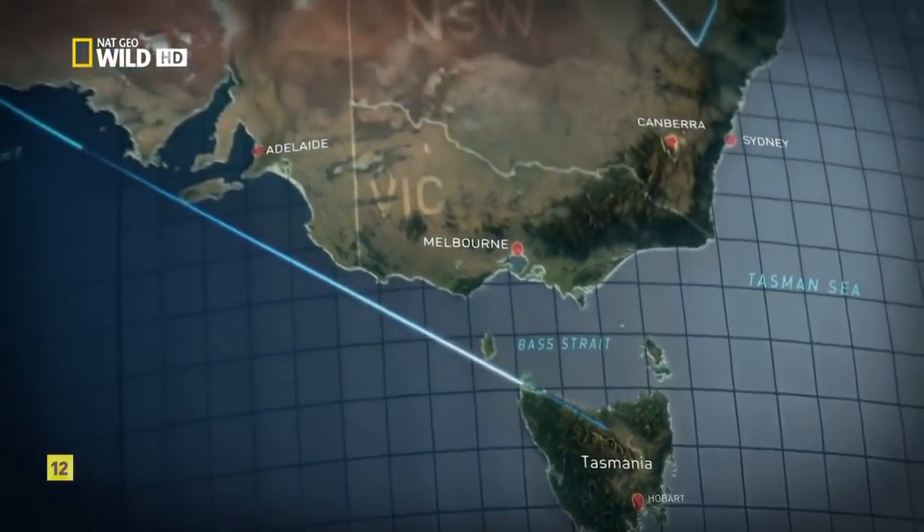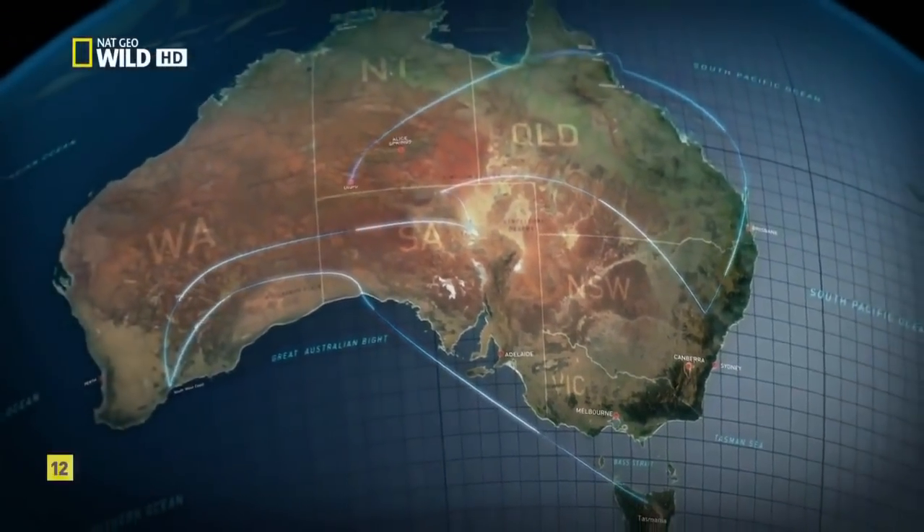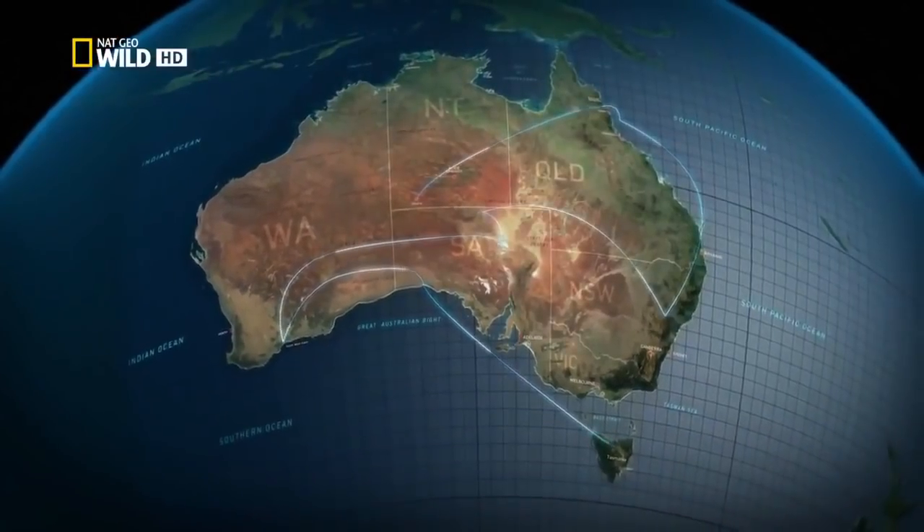From the deserts of the interior, to the green fringe, to the wild reef beyond — Australia's extraordinary diversity of landscapes and life tells a single, interconnected story of adaptation and survival.